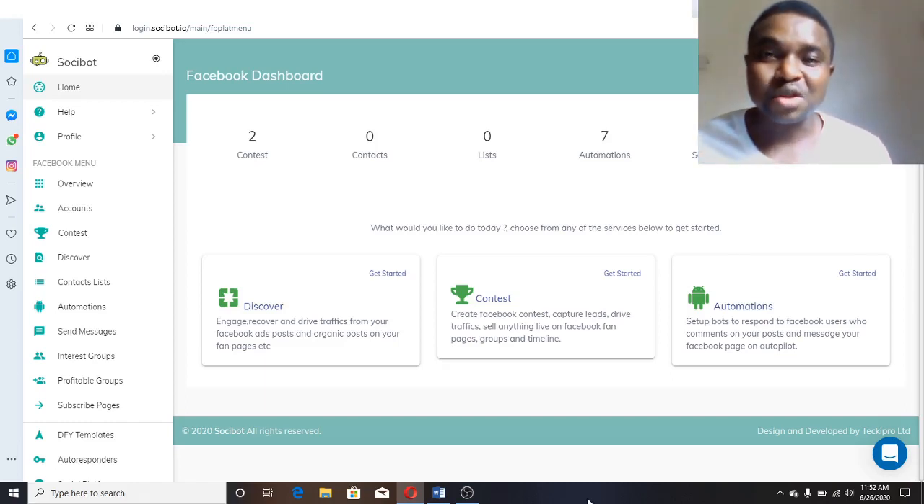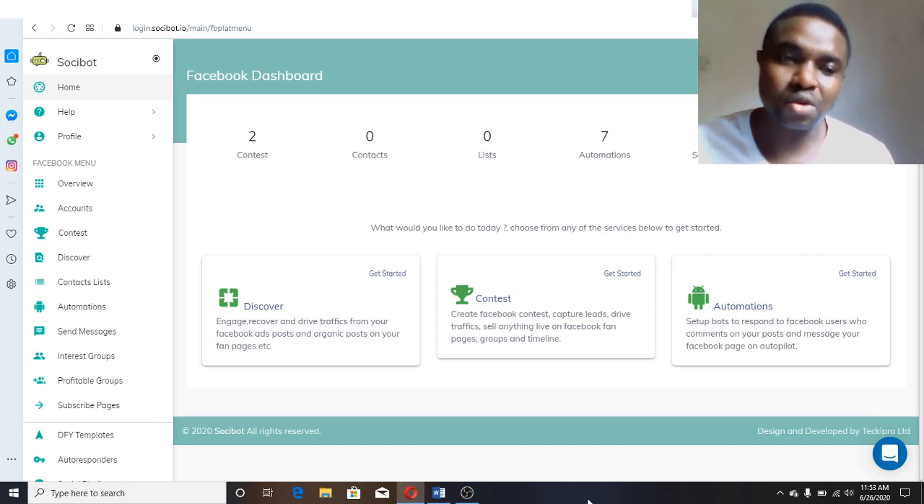Welcome guys to my Social Bot review. My name is Ken from KenDubry.com. As you can see, I'm in the members area of Social Bot. I'm going to show you how Social Bot works. Social Bot is a software that helps you create automatic social traffic and sales on Facebook and Instagram without you doing any work manually. It helps you find potential customers that are ready to buy from you, ready to engage on your fan page and your group that you created inside Facebook, and at the same time on Instagram.